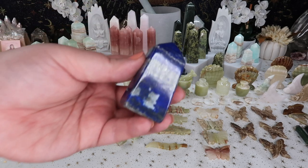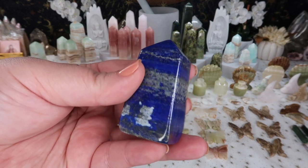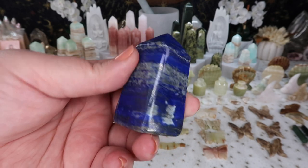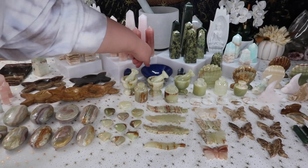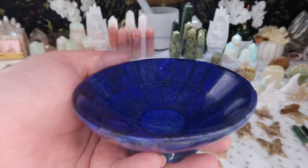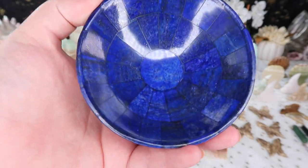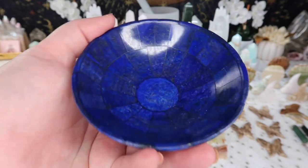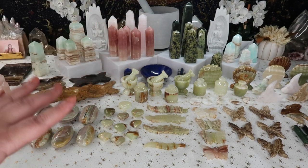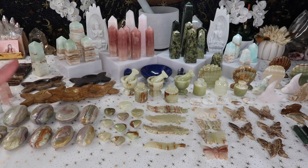I was able to get some lapis in, but my supplier didn't have too much, so I only have very limited stock — just two mini towers. I did get one of these absolutely stunning lapis bowls, though they are quite pricey. I only got one to put out on the table, but if it sells and you're interested, let me know and I'll get an exact amount needed.